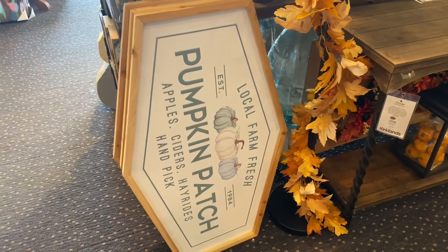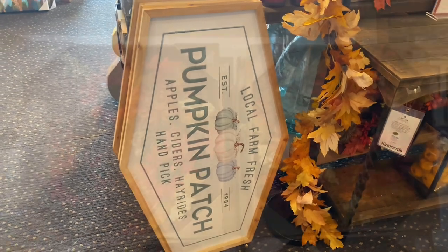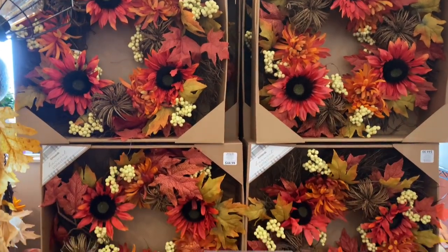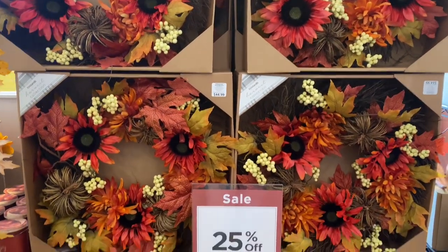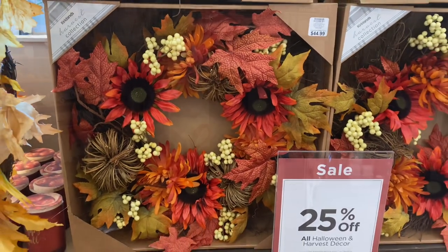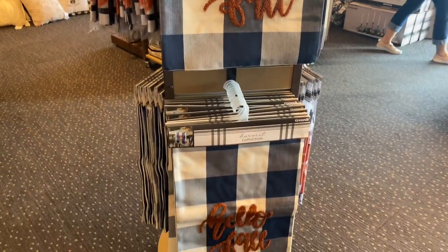They also have this large farm pumpkin patch sign — I forgot to grab the price for that because I was so distracted with all the new and beautiful things. This wreath is beautiful, it's $44.99, a little more affordable than what wreaths regularly cost at Kirklands. These table runners are absolutely beautiful — the price before discounts is $24.99.